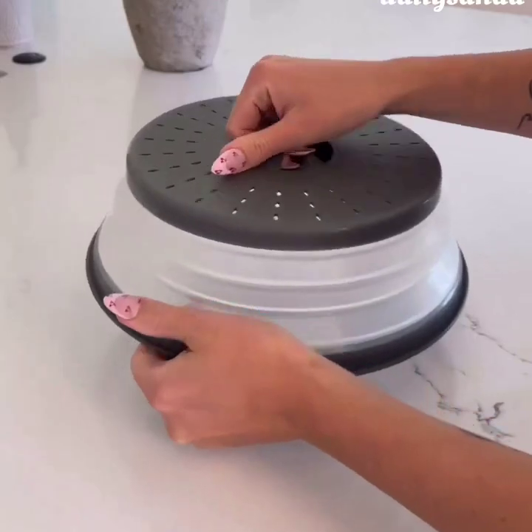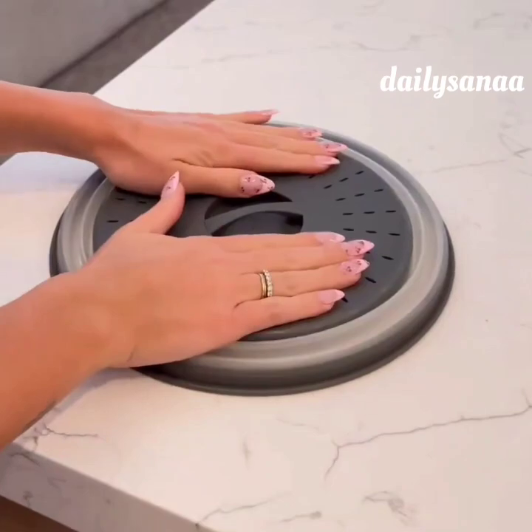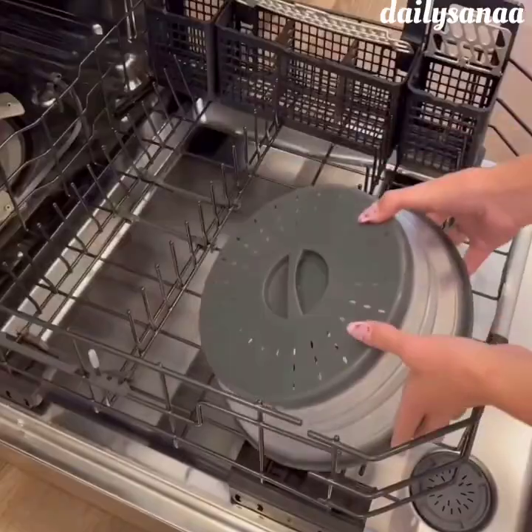If you hate cleaning your microwave as much as we do, you need this vented plate cover. It prevents messy splatters, pops up and collapses down for easy storage, and is even dishwasher safe.